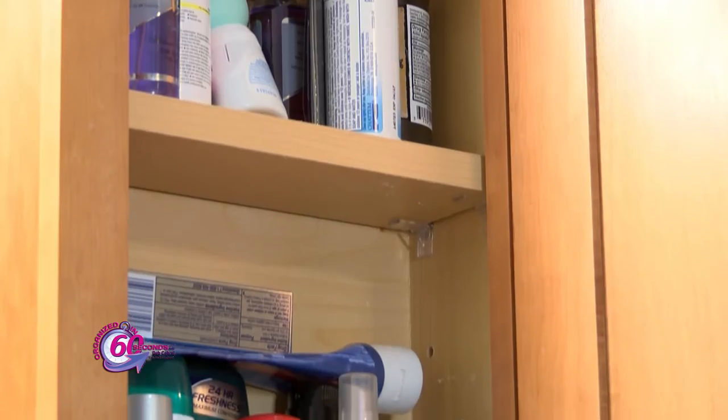Does your medicine cabinet look like this — a cluttered mess? If so, I've got four quick steps to help you declutter and organize your medicine cabinet.